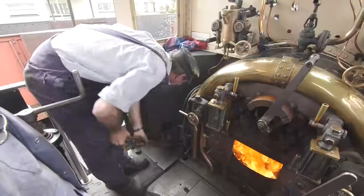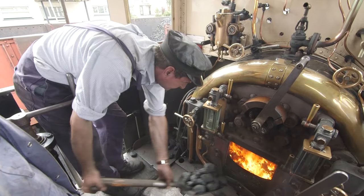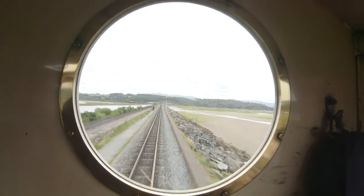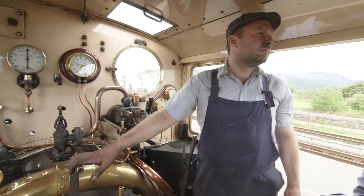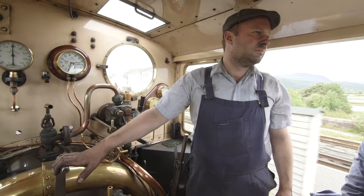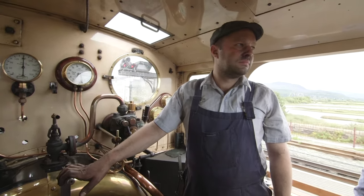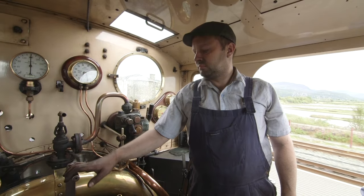Steam trains run on coal, and the fireman has to shovel lots of it into the firebox to keep the engine running! This is Ian, and he's the driver of this locomotive! Ian, please can you tell us how coal makes the train go?